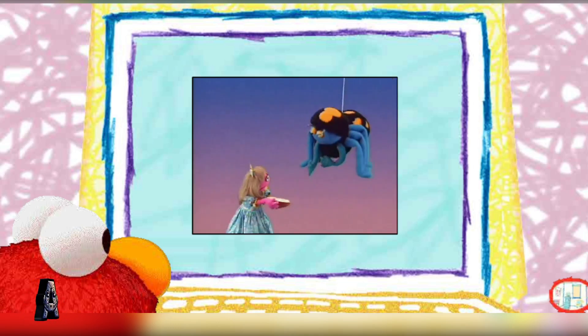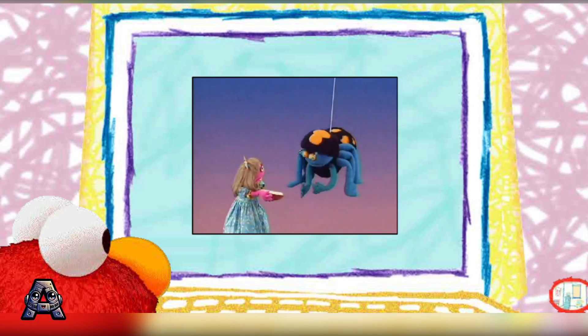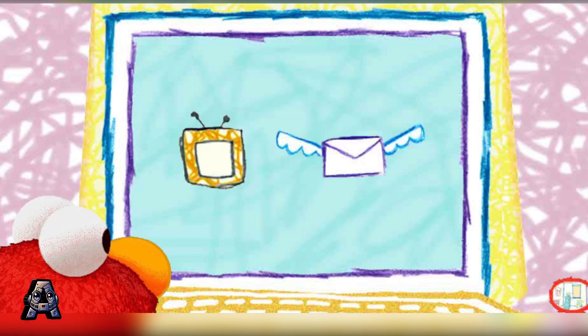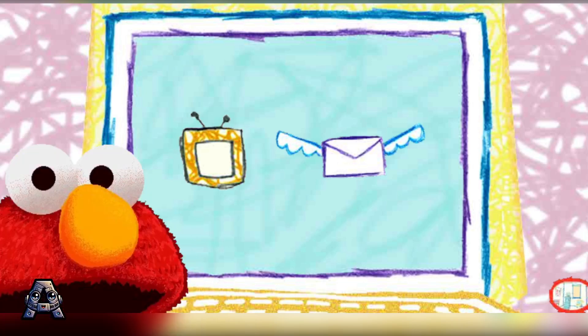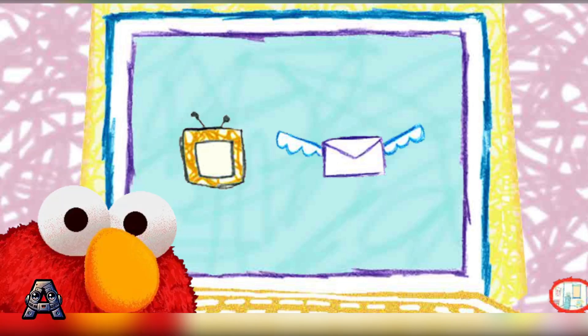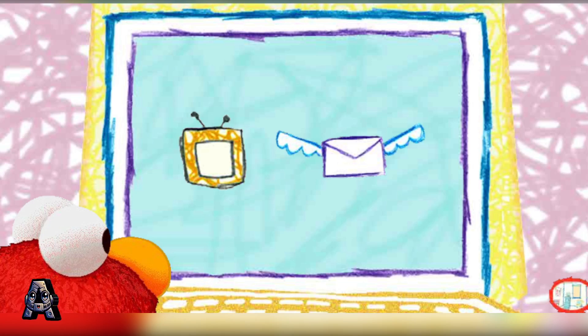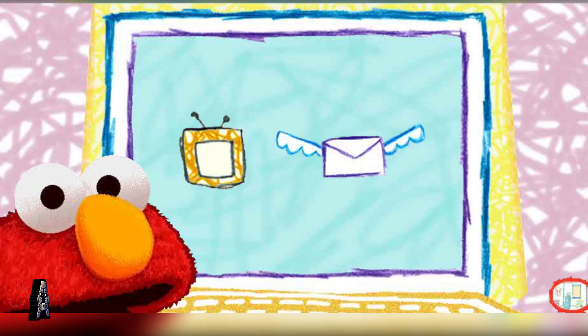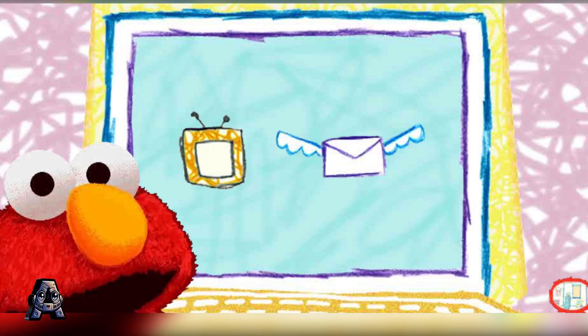Hey, hey, hey! Curds and whey? Well, I prefer yogurt and granola, but that'll do. Okay. See you later, Elmo! Buh-bye! Hey! Little Miss Muffet was supposed to get scared away. Well, maybe she isn't afraid of spiders after all. Elmo isn't either. Elmo loves watching movies with you. Click on the TV and we can watch another one.